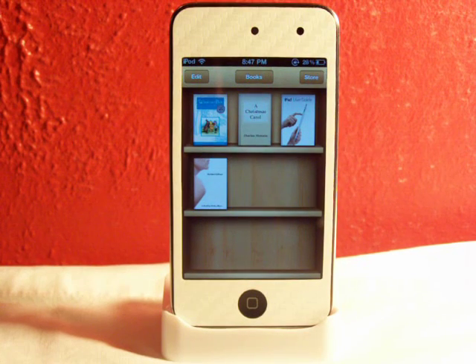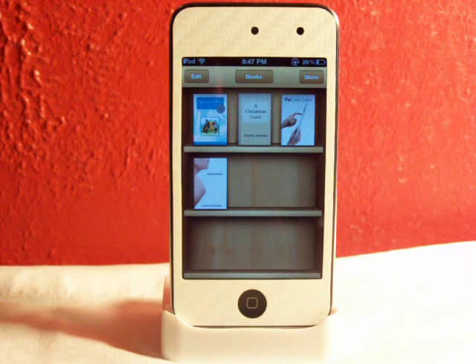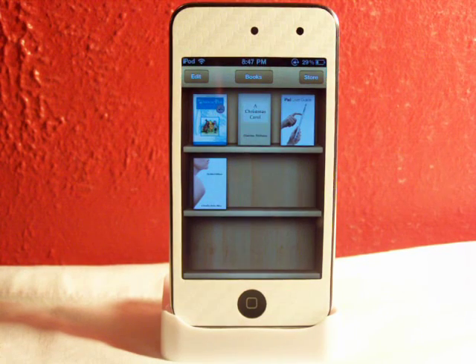Hey YouTube, what's going on? Fishy15 here. So I've been getting lots of questions on why people's iBooks application doesn't work when you're trying to read a book. So Apple's trying to prevent jailbreaking for some odd reason, but anyways I got a fix for you guys.